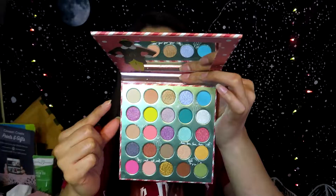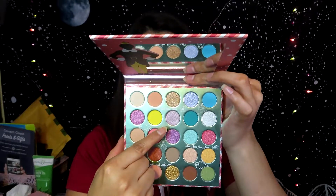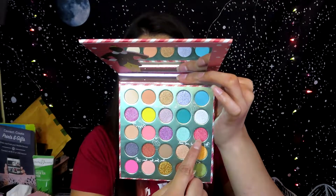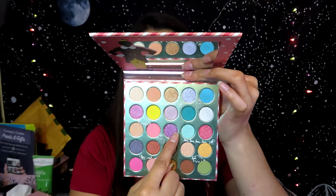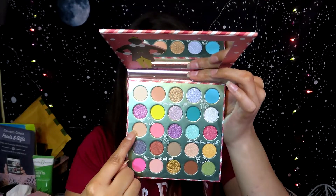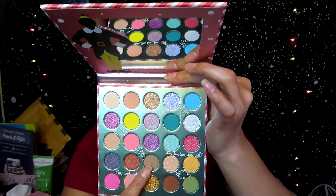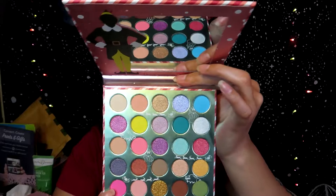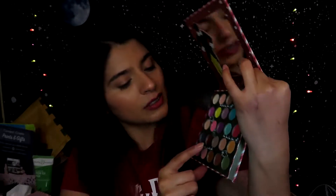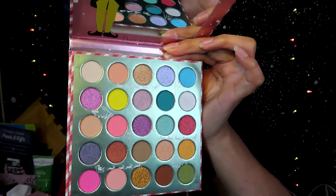This palette has quite a few pressed pigment shades — shade numbers 6, 8, 15, 13, 12, 11, 16, and several others are all pressed pigments. I'm really excited and I can't wait to play with this palette.